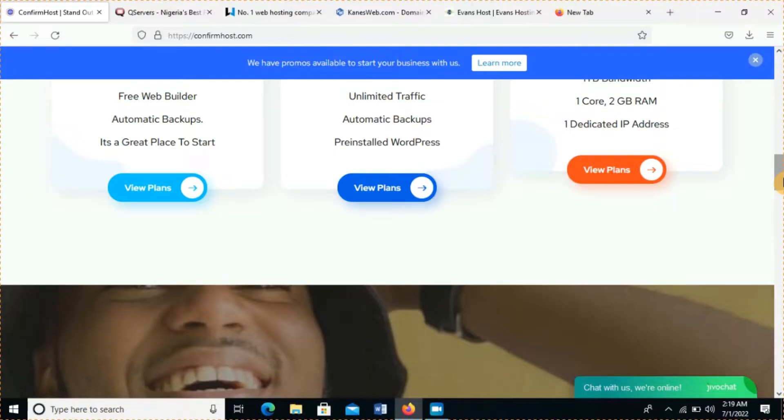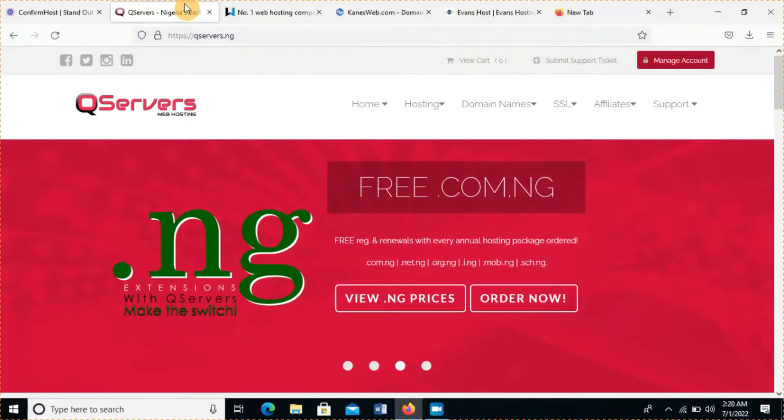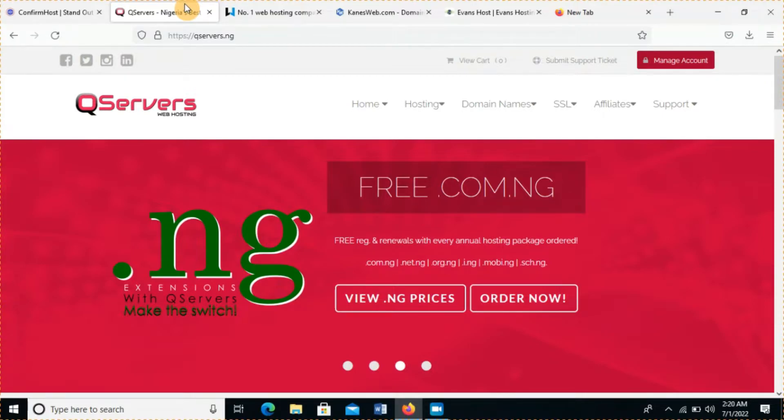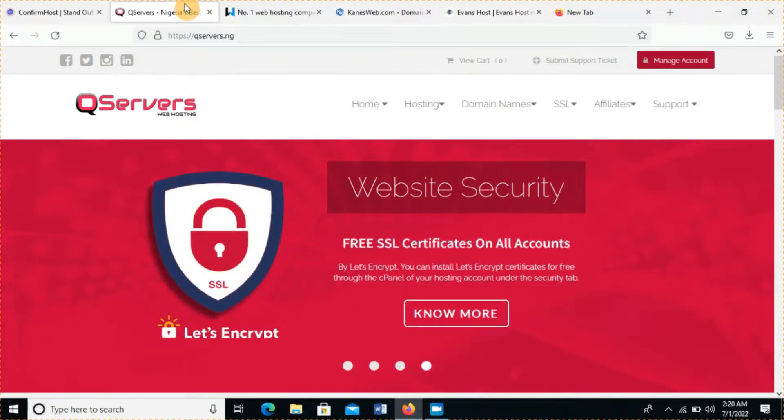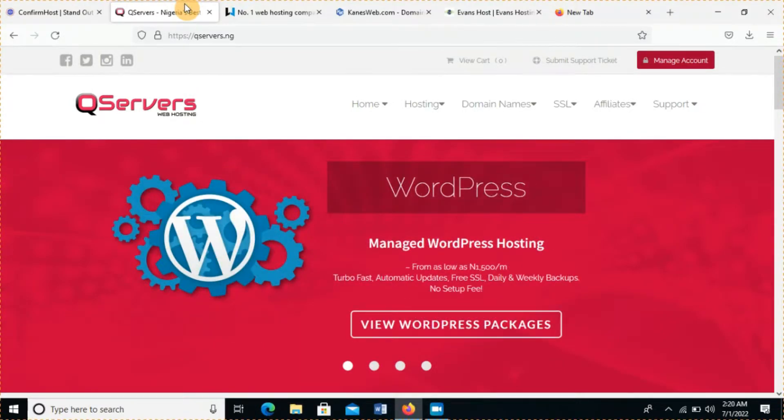My number four on this list is QServers.net. QServers might arguably be the best web hosting platform to some people in Nigeria. One of the things I like about them is their sleek user interface — it's very fine. I like the blend of red with white; it's very attractive. It is a very good web hosting website.